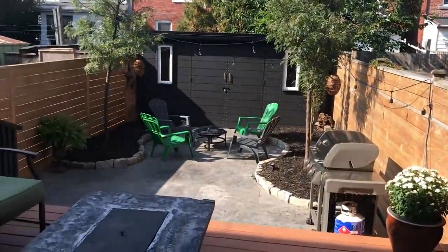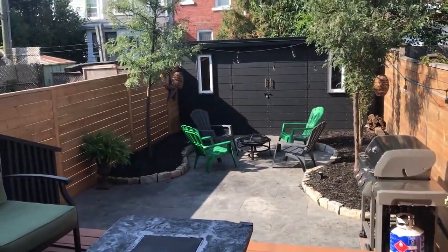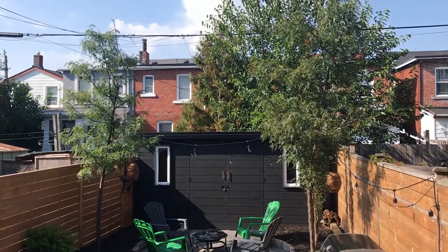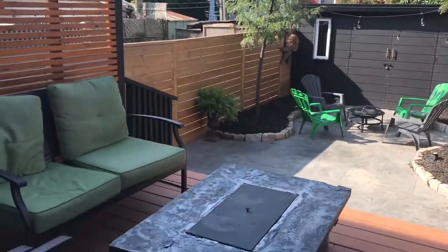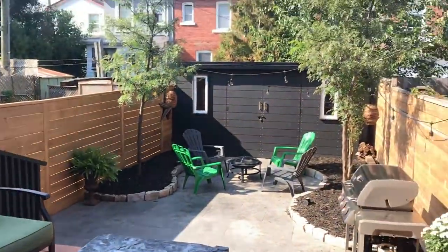Check out this backyard — it's a low-maintenance, west-facing backyard. There is a really big shed there with lots of uses, and a nice deck. It's got kind of everything.